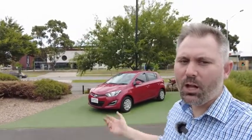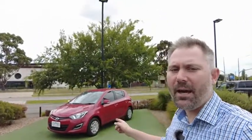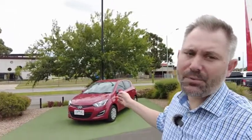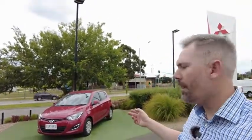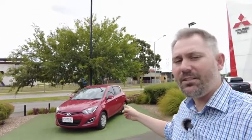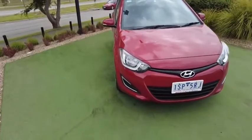G'day YouTube, my name's Tristan, welcome to Berwick Mitsubishi. Today we're going to have a look at this 2015 Hyundai i20 Active Automatic. We're going to check it out, see if there's any scrapes, scratches, bumps or bruises, check the condition of the vehicle, check out some of the features and space. It's got some really nice dark window tint on it, so let's flip the camera around. You guys know the drill — we'll start at the front and walk around the car.